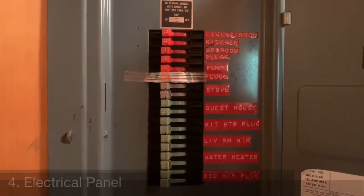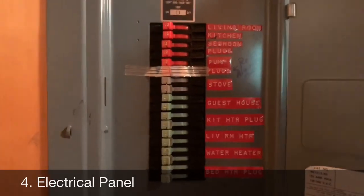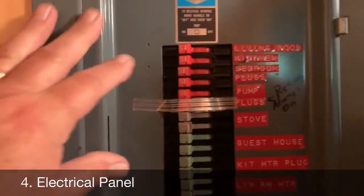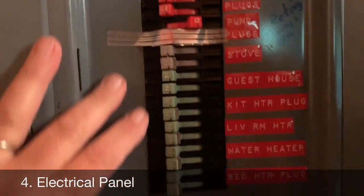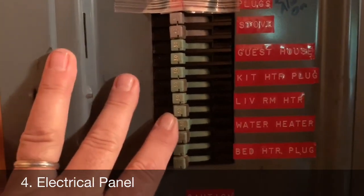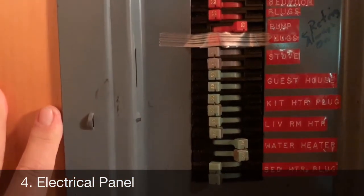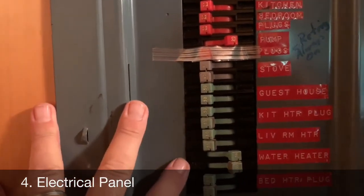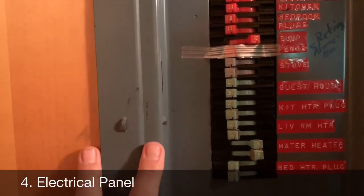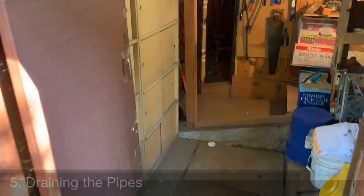Now for the fun part — shutting the water off. This is probably the hardest part of the job, not necessarily hard but getting it right. First, shut the pump off to kill any pressure, and immediately also shut off the water. Those two things should be done at the same time before heading underneath the cabin. Then the pump, the water heater, and all the other plugs can be shut off except a few as you're departing.